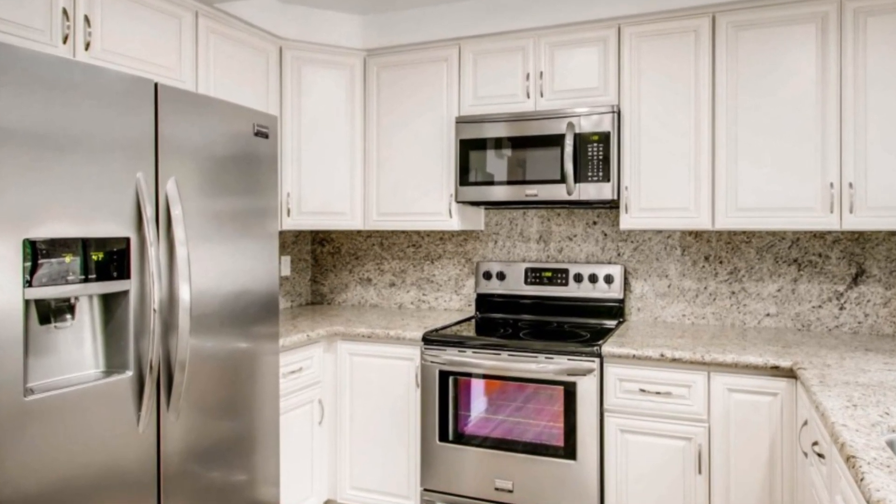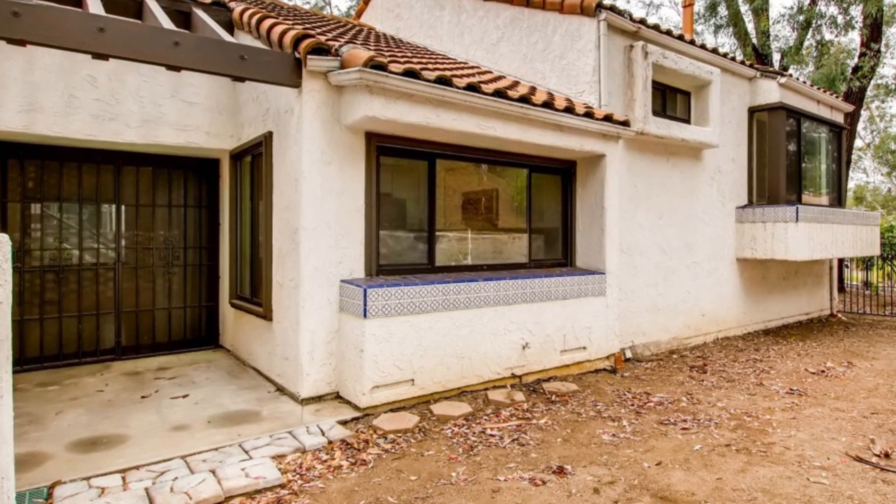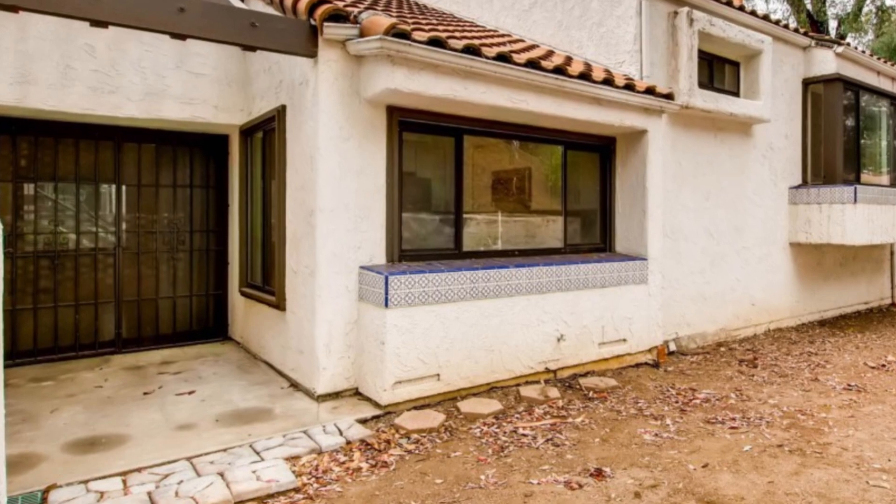Additional appliances include a range, dishwasher, and microwave. Step outside onto the serene back patio and immerse yourself in this tree-lined community.